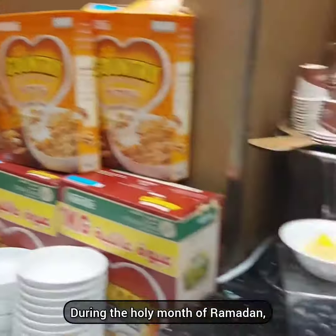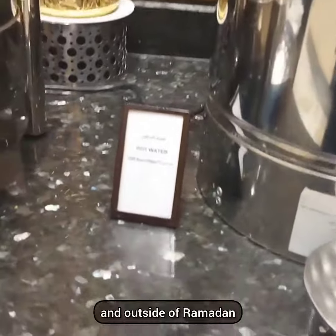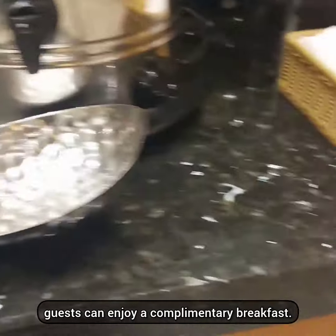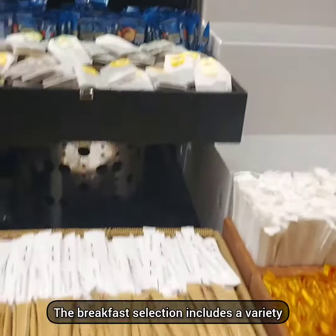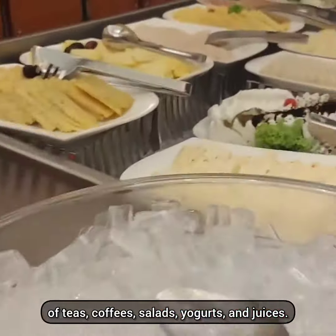During the holy month of Ramadan, the hotel generously offers free suhoor, and outside of Ramadan, guests can enjoy a complimentary breakfast. The breakfast selection includes a variety of teas, coffees, salads, yogurts, and juices.